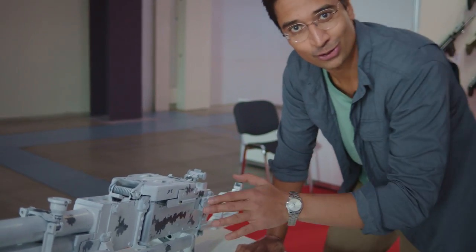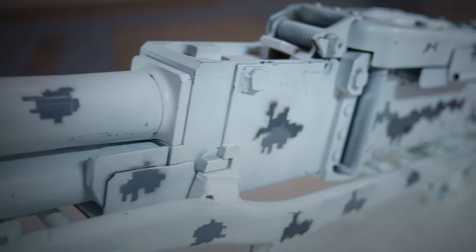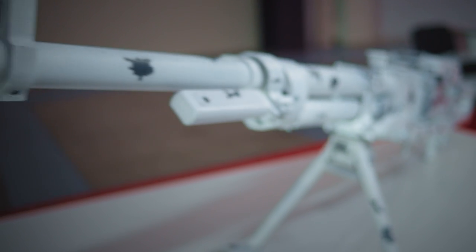Now this is a very, very cool weapon. It's a Russian .50 caliber machine gun and it's painted in arctic white. It's designed to be used in operations in the arctic.